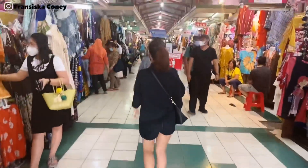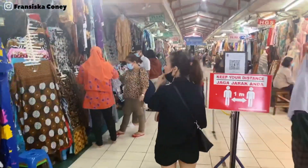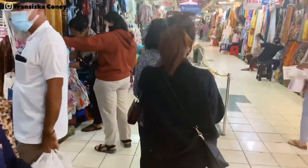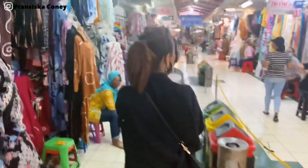Di lantai 1 pasar Beringharjo semuanya serba batik. Ada kain batik, kemeja batik, daster batik, dan setelan batik. Uniknya, di sini kalian bisa nawar untuk mendapatkan harga yang tepat.